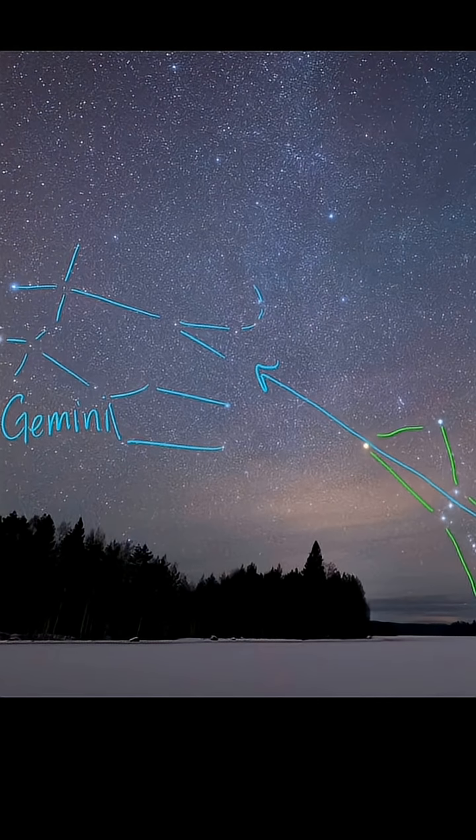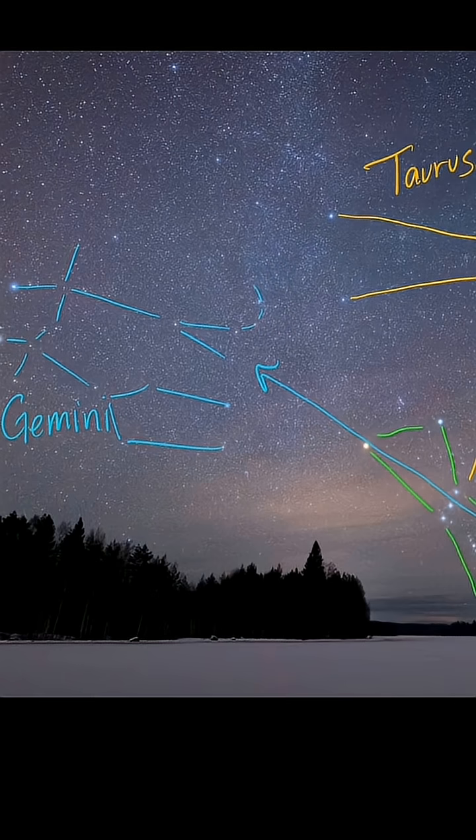You can also use the belt stars to help you find Taurus in this photo. Taurus is represented as a bull and it's famous for the Pleiades star cluster in it.